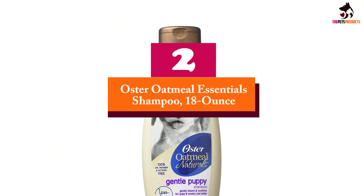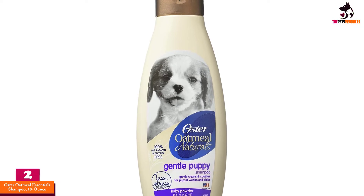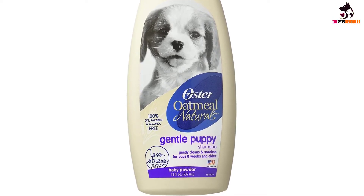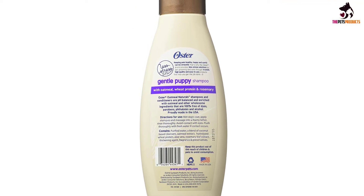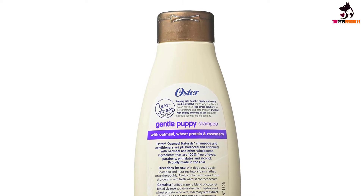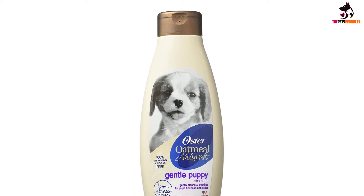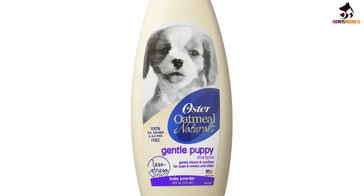At number 2, we have the Oster Oatmeal Essentials Shampoo, 18 oz. Keep your puppy fresh and clean with Oster Oatmeal Naturals Gentle Puppy Dog Shampoo. Specially formulated for puppies 8 weeks and older, this oatmeal shampoo effectively cleans and soothes your pup's delicate skin. It features 100% natural oatmeal extract, wheat protein, rosemary leaf extract, and humectants that leave the coat feeling softer and looking shinier. Its refreshing baby powder fragrance lasts longer than those of other leading pet shampoos. Made in the USA, this puppy shampoo contains natural, pH-balanced, and biodegradable ingredients and is free of alcohol, dyes, and parabens.